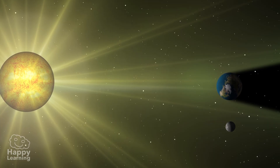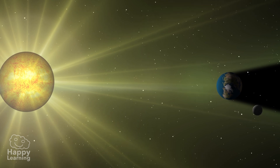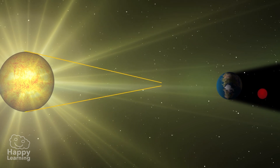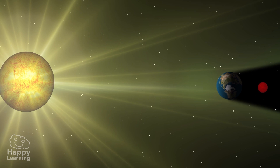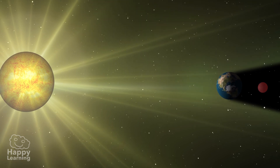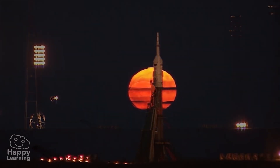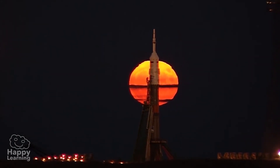A lunar eclipse is when the Earth is situated between the Moon and the Sun, making the Earth block out the Sun's rays which would be shining on the Moon, creating a shadow and darkening it. This phenomenon allows us to see the Moon in a reddish color, almost as if it were bleeding.